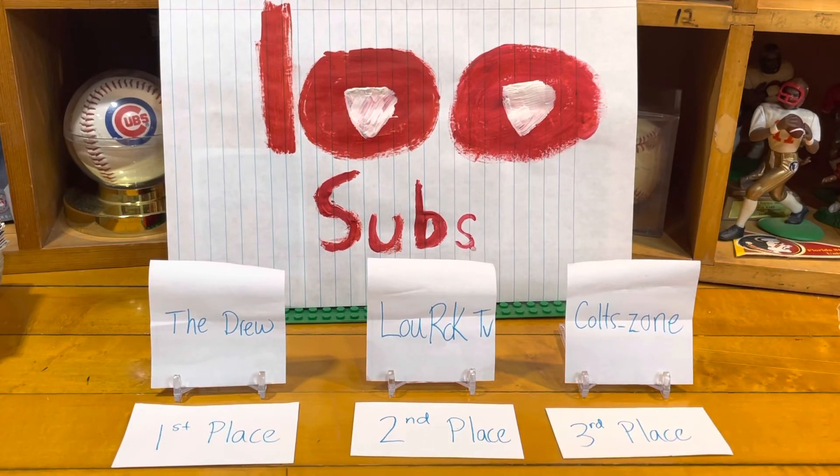The Drew, Lou Rock TV, and Colt's Zone — if you would email me, I'll leave my email in the description below. Give me a good mailing address and we can figure out the details of which team or player you'd like to get. Again, guys, thank you — whether you're one of those subscribers or someone watching for the first time, this is super cool.